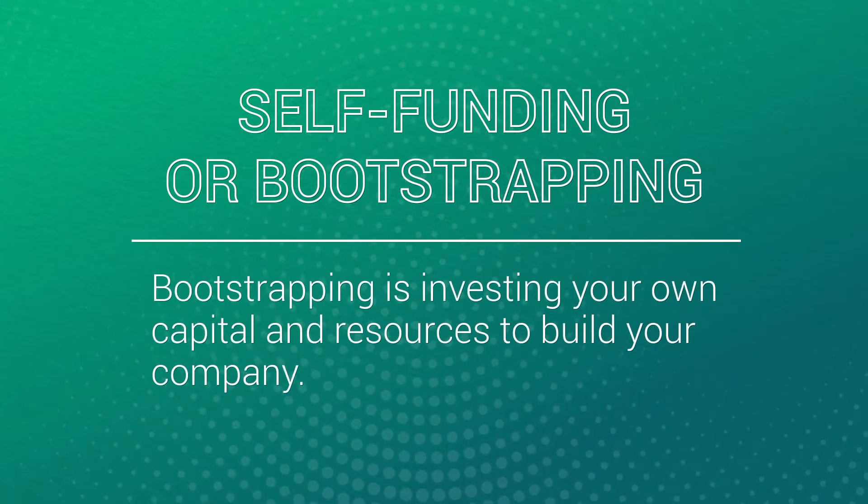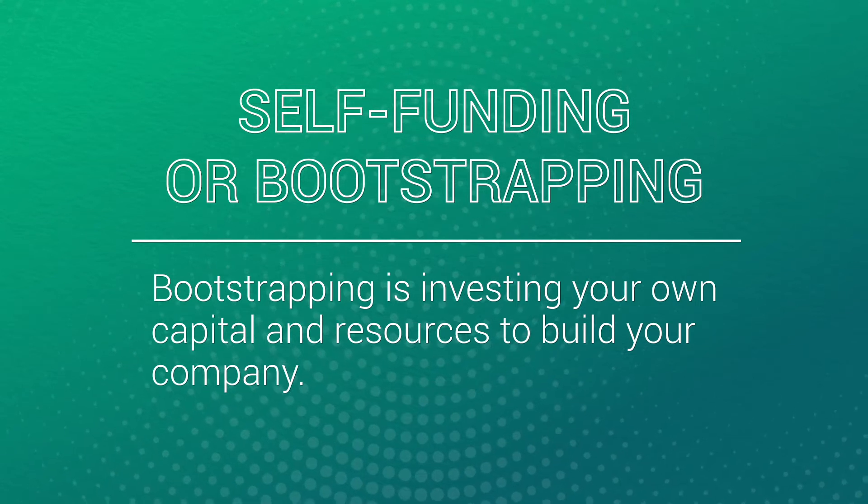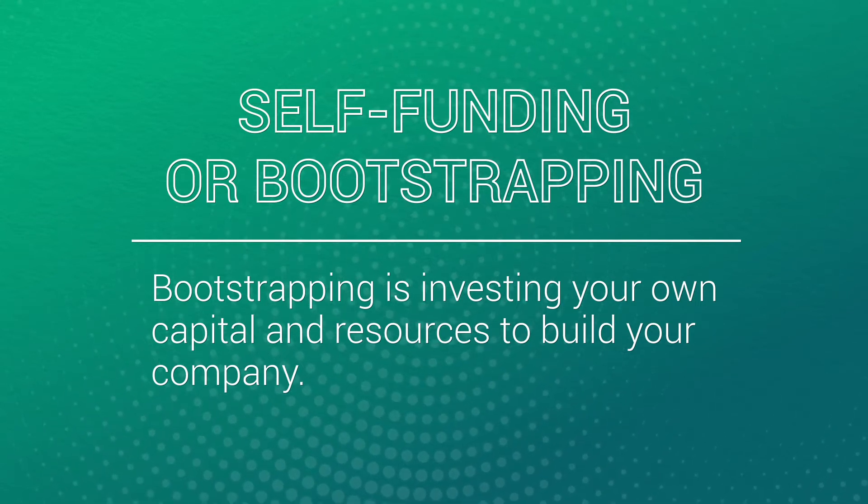Now that you've got your ideal budget and knowledge of a few areas you can shave down if needed, let's talk about the types of funds. The first option, and the one most entrepreneurs opt for, is self-funding. In the startup world, it's also called bootstrapping.